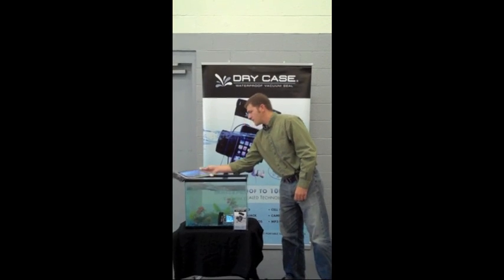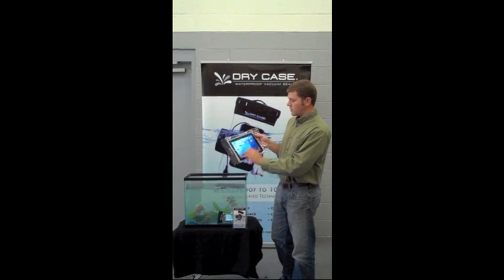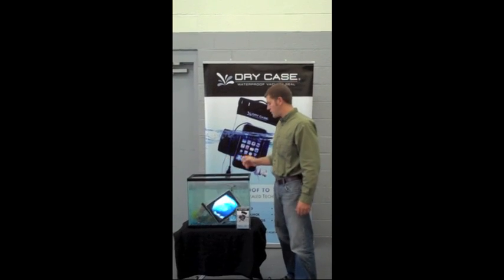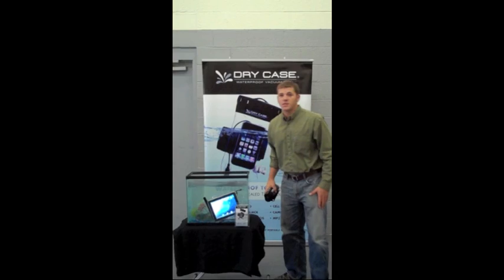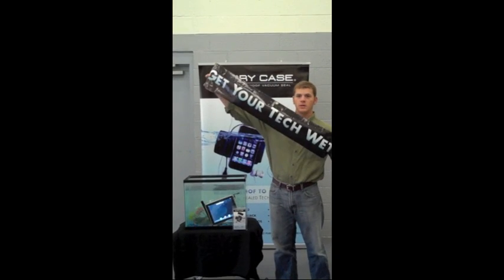We also have the DryCase Folio for iPads and Kindles, and any other large personal electronic devices. Completely functional, completely waterproof. So come visit us at CES at booth 5230, and get your tech away.